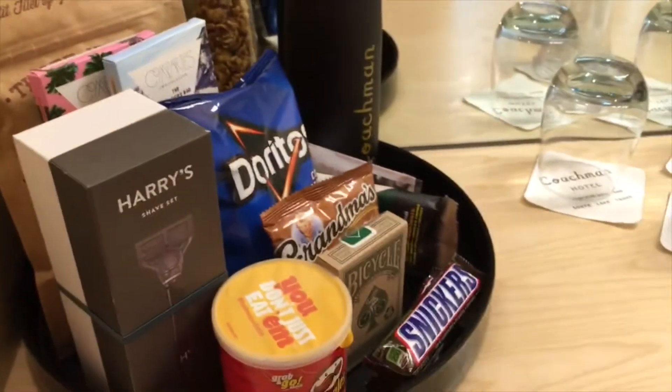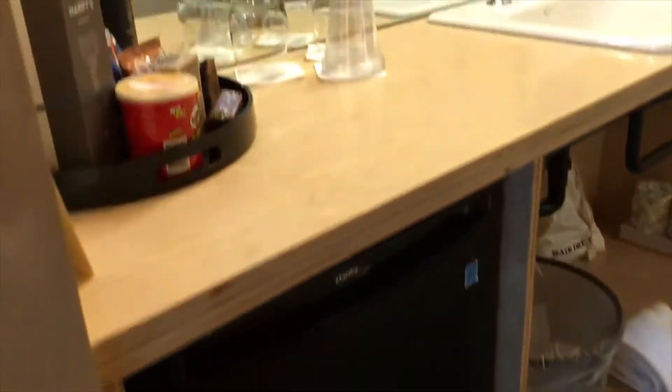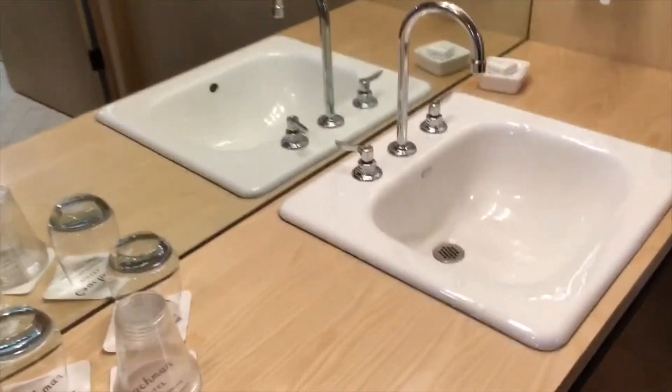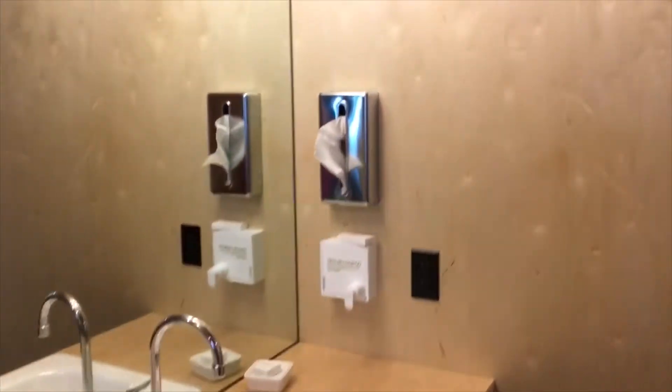Continuing the tour — in the bathroom we have a little mini fridge to keep things cold. The aesthetic is like raw, unfinished wood, not actually unfinished but just that look, and they carry it through on the ceiling and walls too.